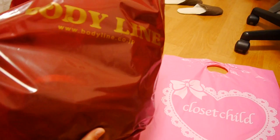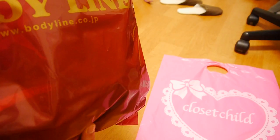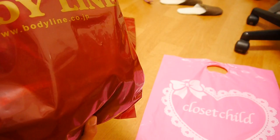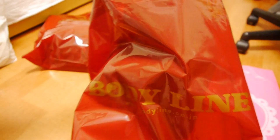Next I went to Bodyline. Most people probably know Bodyline for their cosplay stuff and Lolita as well, although I don't think a lot of Lolitas like to buy their clothes there because I don't think they have the best quality. But I just bought a few cheap jackets there.